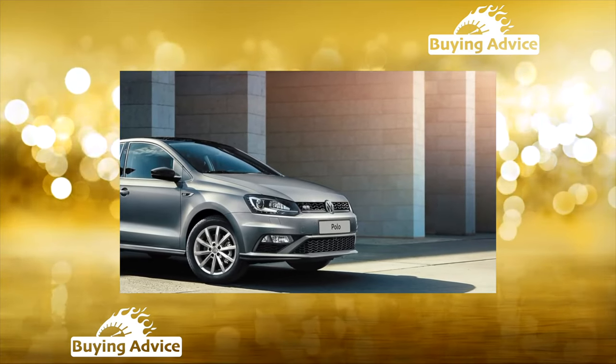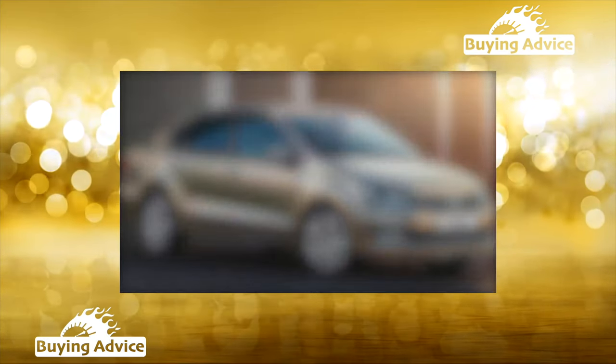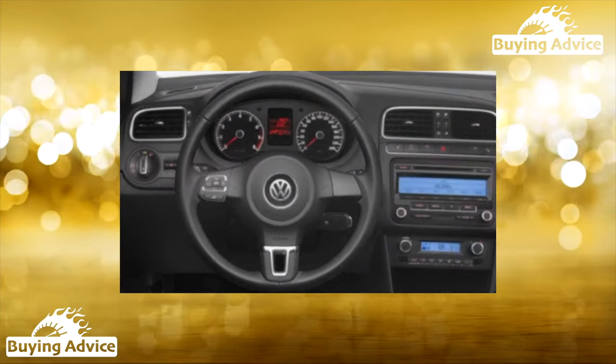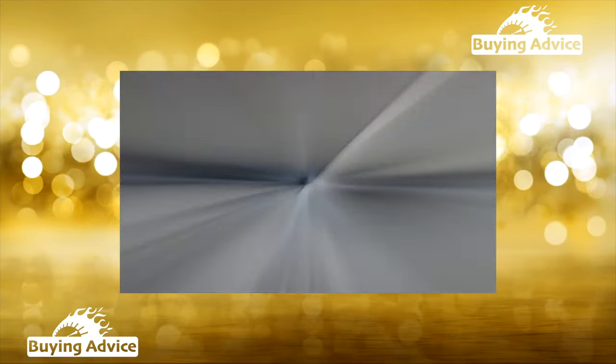A good reputation is confirmed by its demand by taxi companies. With this in mind, be very careful when choosing a used option and talking to sellers, especially if the odometer reads 100,000 kilometers. There are many non-genuine Polo parts on the market; however, you should buy them selectively.